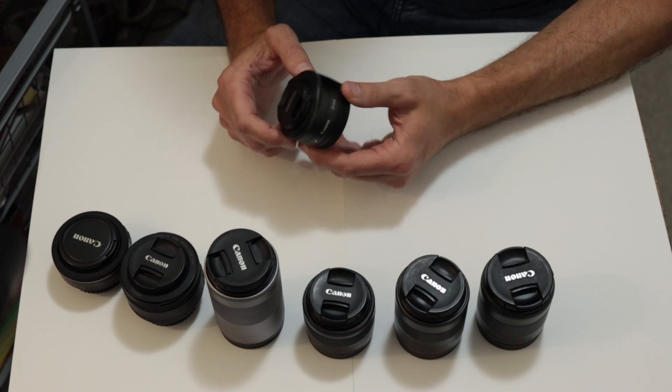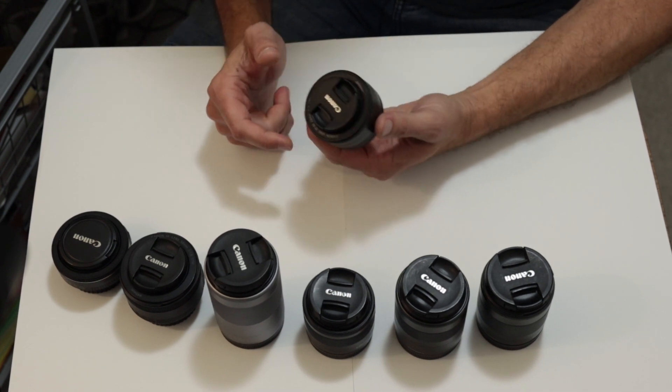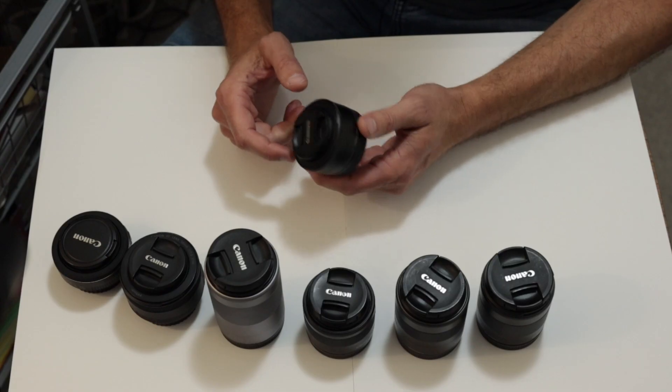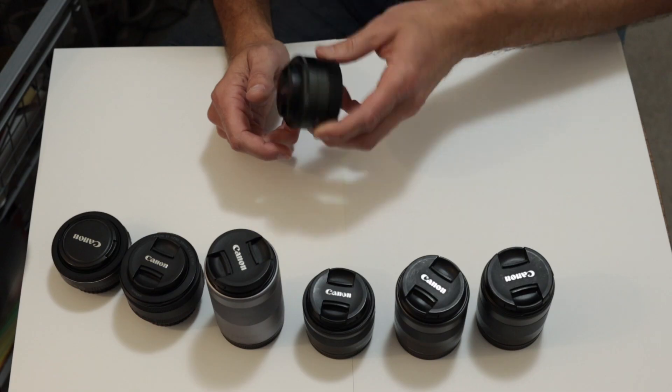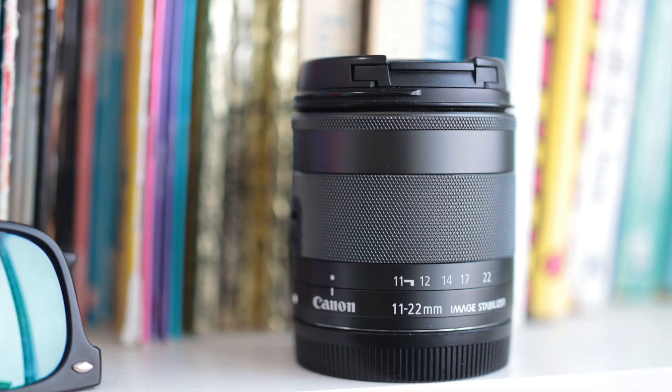The other lens that was just so good — and I think we've known for so long — is the 22mm f2. It really was nearly as sharp as the 32mm lens, and it's about half the price. It is an incredible lens. It's a lens that I have often said you could buy the entire camera system just to use. It's really that good.